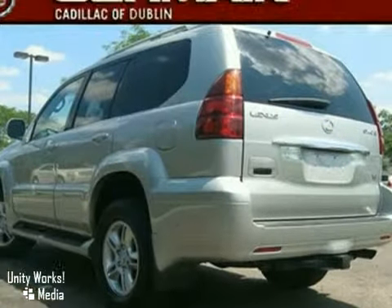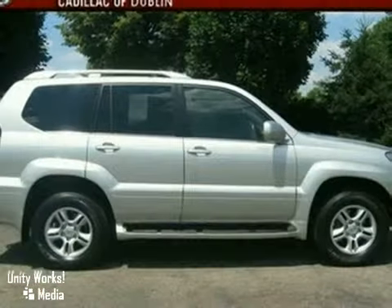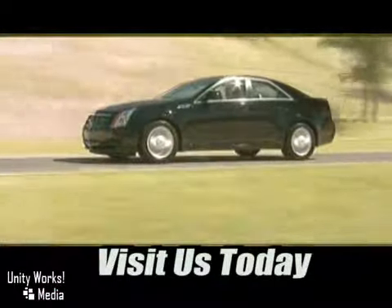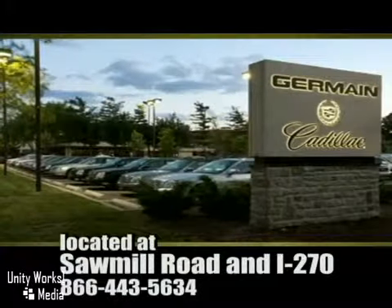You pulling up in a nice restaurant in this GX would look so much better than it sitting here, all sad and lonely on our lot. It's ready — come and get it. Come experience luxury the Germaine way, at Cadillac of Dublin, conveniently located at Sawmill Road and I-270.